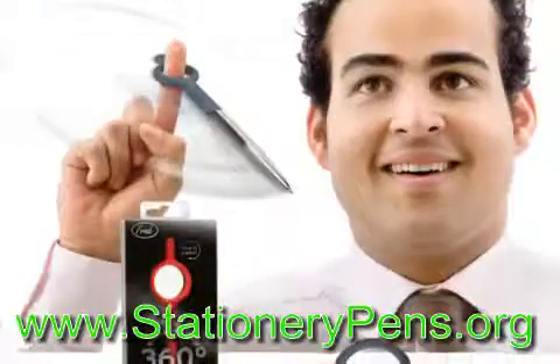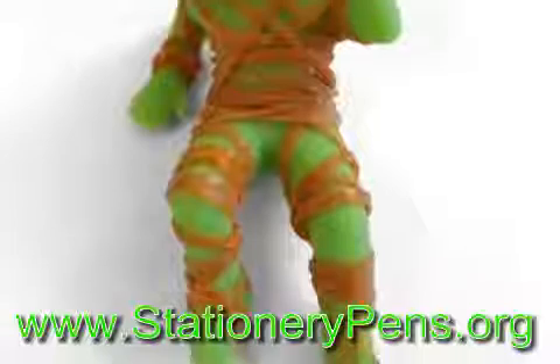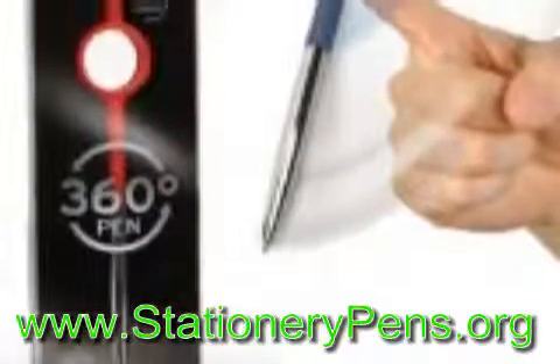Okay, so not really a cool pen, but I just had to put it on the list as it's so cool. It's basically a rubber band holder but will provide fun and keep your desk clean and clutter free of elastic bands.